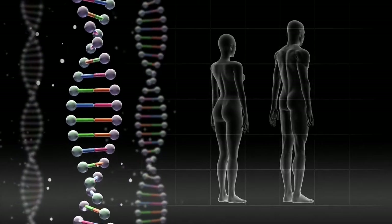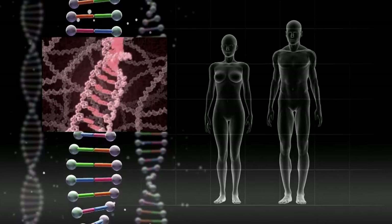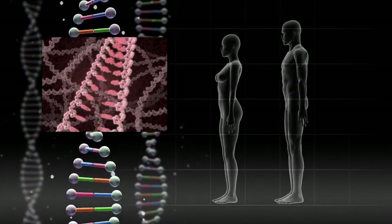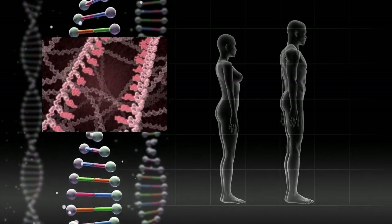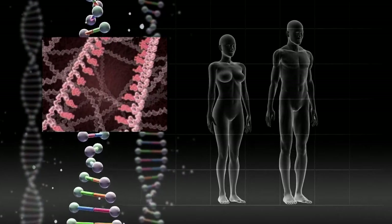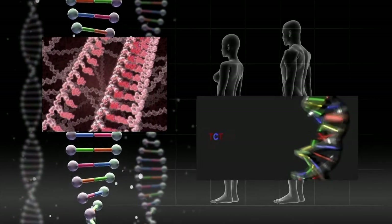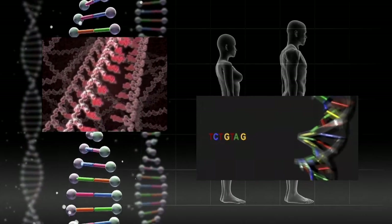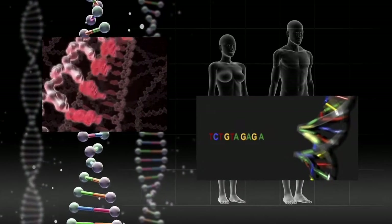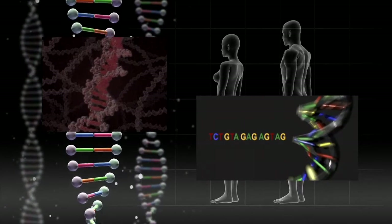Not only did scientists map all the genes in our DNA, but they soon learned how to turn individual genes on and off by tinkering with RNA, DNA's messenger molecule. They used a process known as siRNA, or small interfering RNA. This discovery led to the creation of synthetic siRNA that targets all known functional genes in the human genome, as well as providing potential treatments for a wide range of diseases.